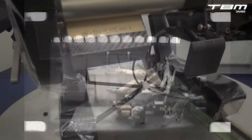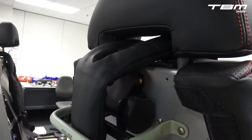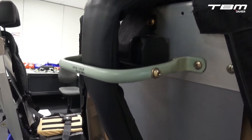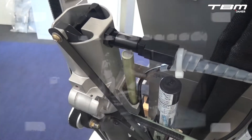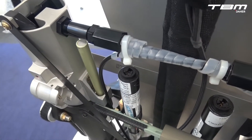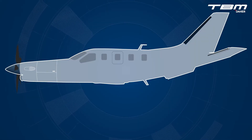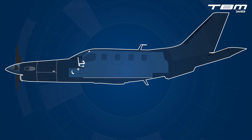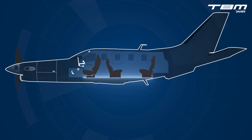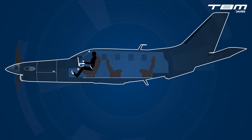Decades of design efforts and intelligent manufacturing can immediately be lost if one fails to properly set and lock the seat position, and/or improperly secure the safety belt and shoulder harness. System safety should be perceived as a single thread extending from our efforts here at the factory, into the airframe, through the seat tracks and seats, and into the safety belt and shoulder harness.